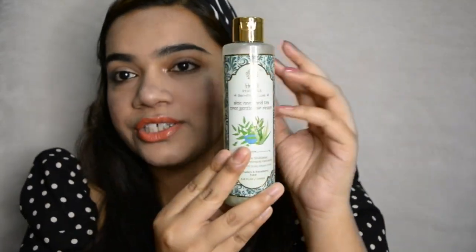Firstly, we're going to be talking about the Aloe Neem Tea Tree Gentle Hair Rinser. This comes in a gorgeous bottle — it's a beautiful, light mint green in color, which comes with a golden cap. It looks so luxurious and this is a 200ml product, so it's quite a lot of product actually.